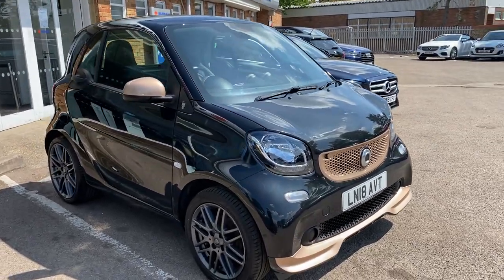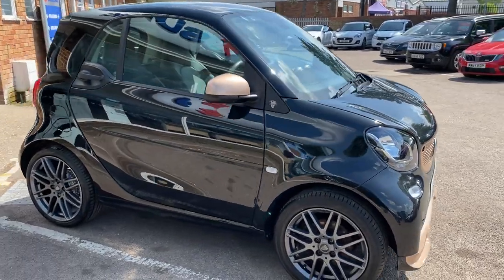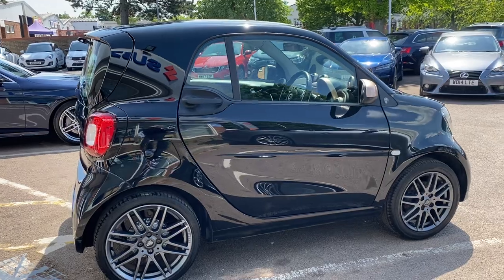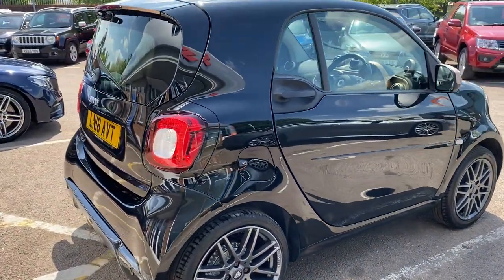A genuine limited edition created by Smart Brabus and Disturbing London, which is the design studio that Tinnie Tempah is involved with.